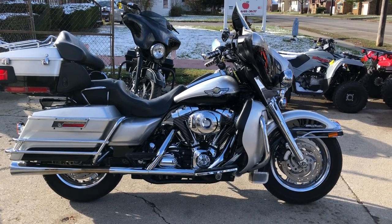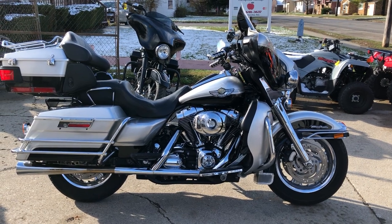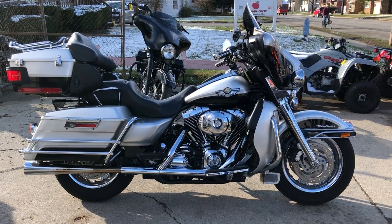We have financing available here — good credit, no credit, bad credit. We have financing programs for everybody. Of course, we accept check, cash, credit cards. We make it real easy for you here.